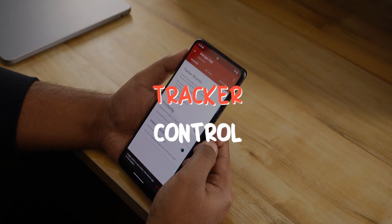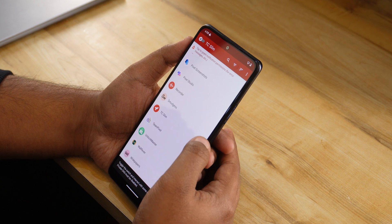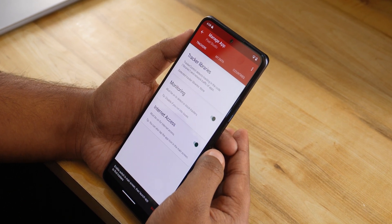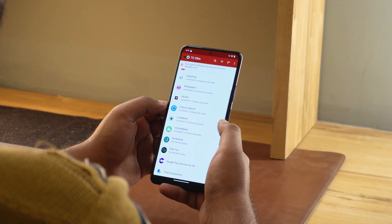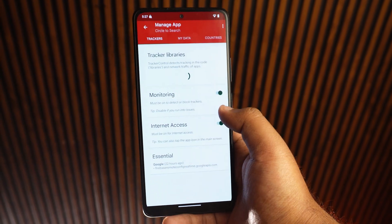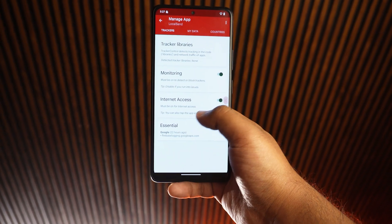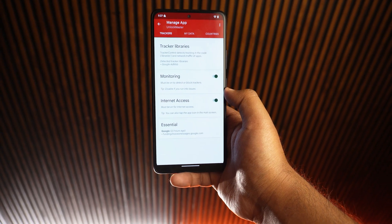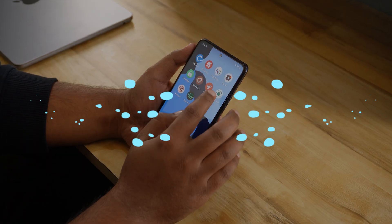Moving to our seventh app, Tracker Control. This is a lightweight app that connects to VPN and scans all the apps installed on your phone to detect trackers. It tells you what data those apps are sharing and where it is being sent. It gives you complete transparency and even alerts you to potential privacy risks. Despite being packed with features, Tracker Control is super simple to use. It's perfect for staying on top of your digital security without complicating things. If you care about privacy, this app is a must-have.